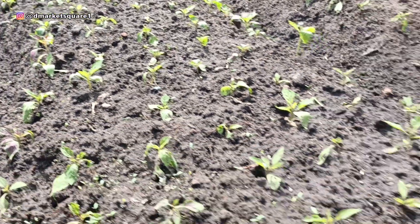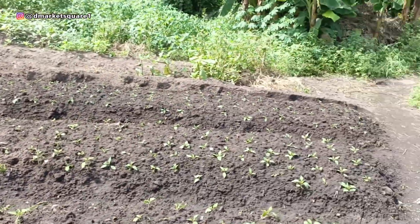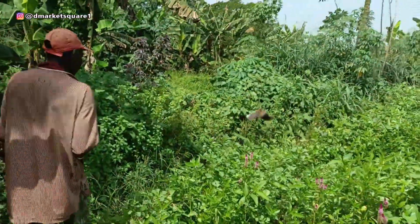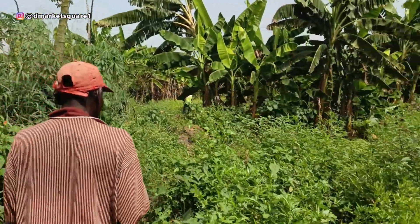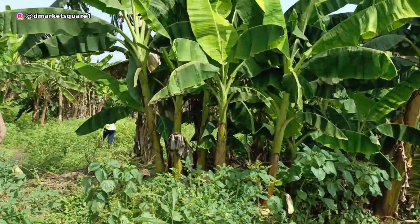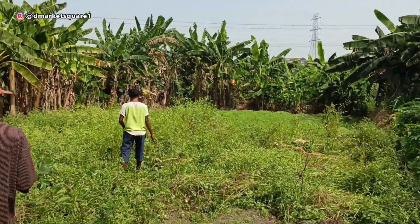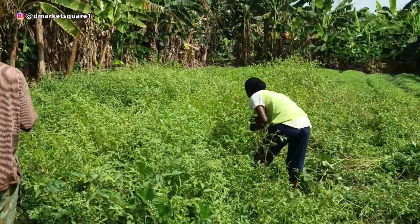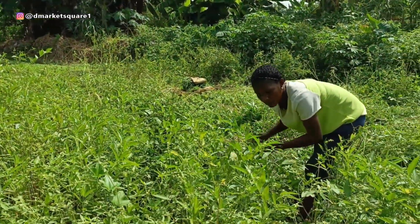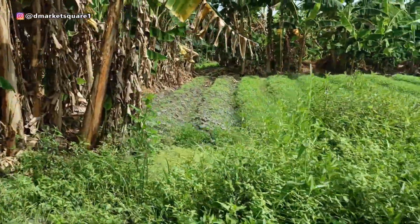This shoko — what kind is it? It is not the green one. This is what we call shoko. She is one of our customers working in the farm. Say hello to our audience. Hello!